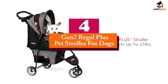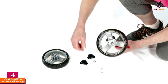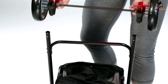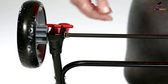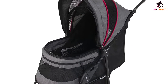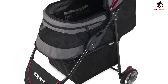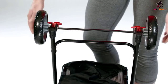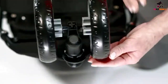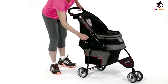Moving on at number 4, we have the Gen 7 Regal Plus Pet Stroller for Dogs. Ideal for toy breeds, small dogs, puppies and cats, this pet stroller has a maximum capacity of up to 25 pounds. It's collapsible and lightweight, making it easier to store and bring along on your journey without taking up too much space. It also uses a three-wheel design to make turning and controlling the stroller much easier. Most importantly, it comes with an adjustable handle that allows any pet parent to feel comfortable when walking with their dog stroller.